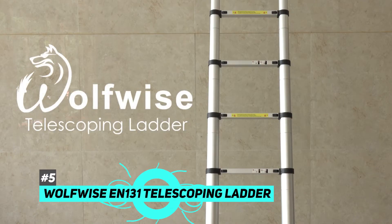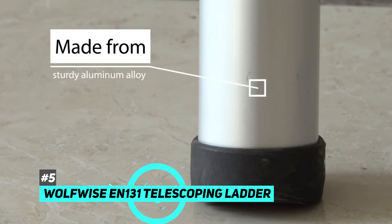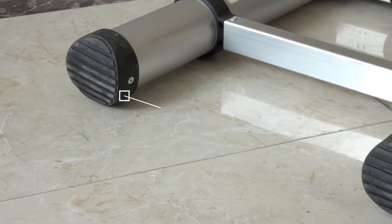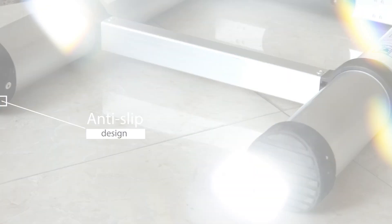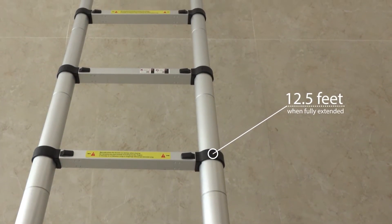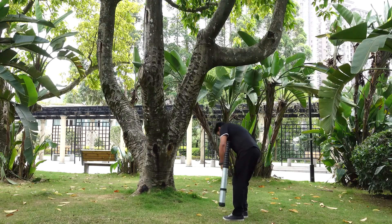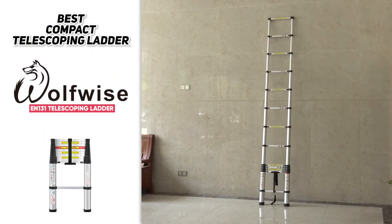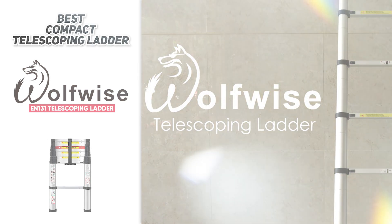Next up, we have the best 12.5-foot telescoping ladder: the WolfWise EN131 telescoping ladder. It's constructed with highly durable, rust-resistant aluminum alloy, can support up to 330 pounds, and has fantastic non-slip end caps that hold the ladder firmly to the floor. It extends to 12.5 feet and retracts to just 2.5 feet for easy storage. The total weight is 25.6 pounds, making it relatively light and easy to carry. If you're looking for something very durable but also very compact, definitely check out the WolfWise EN131.